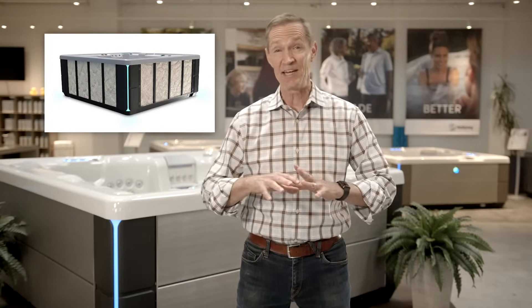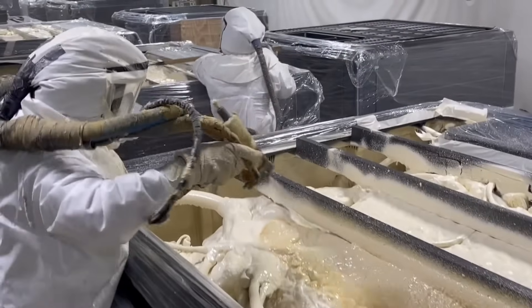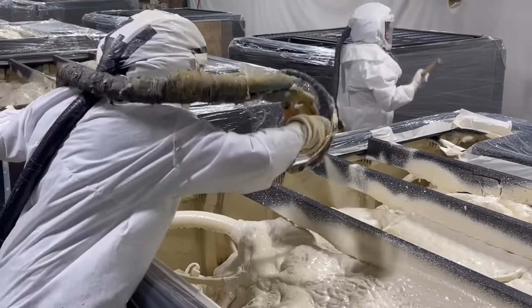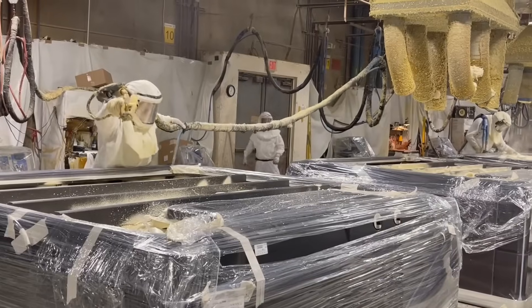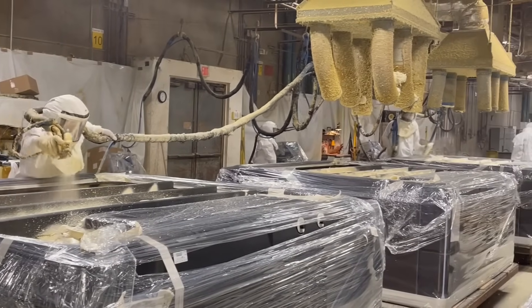It does start with higher quality insulation than other tubs. Whether it's their fiber core insulation — which is four times denser than the industry standard — or multiple layers of high-density polyurethane foam, Hot Spring packs the hot tub cavity with insulation to keep the heat you paid to create inside the hot tub.